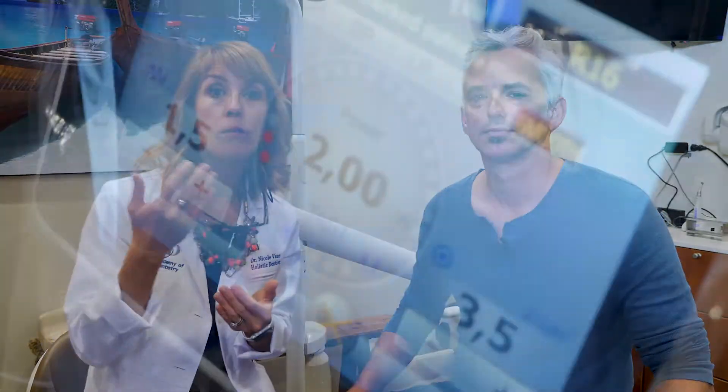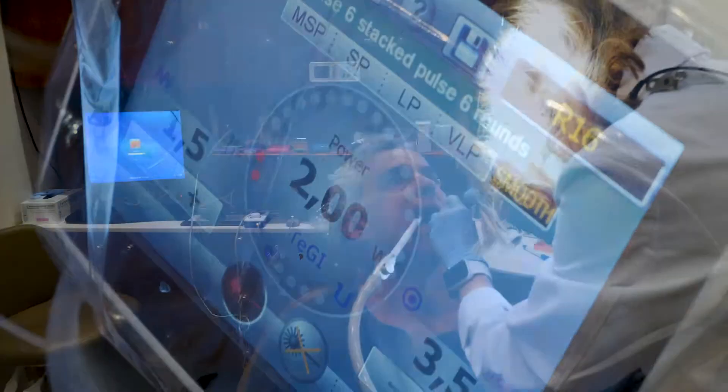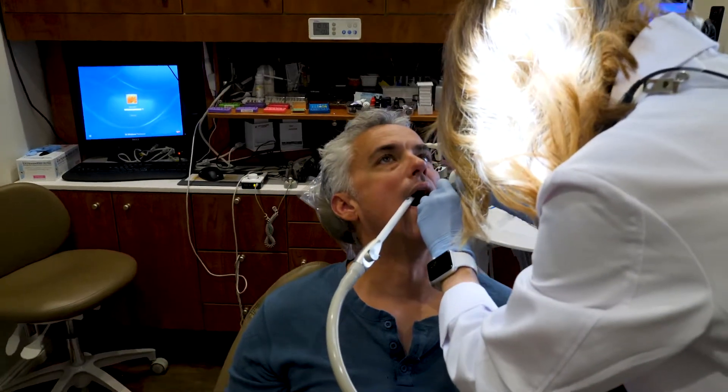Brian just now completed his third session. The pictures on the website photo are of our first session, just immediate results within 30 minutes. In the video you can see how we're just lasering the back of the throat. It does a series of pulses, and each of those pulses stimulate collagen formation and fibroblasts to invade the area, essentially tightening the tissue. Brian, why don't you just tell me briefly what you thought of it?